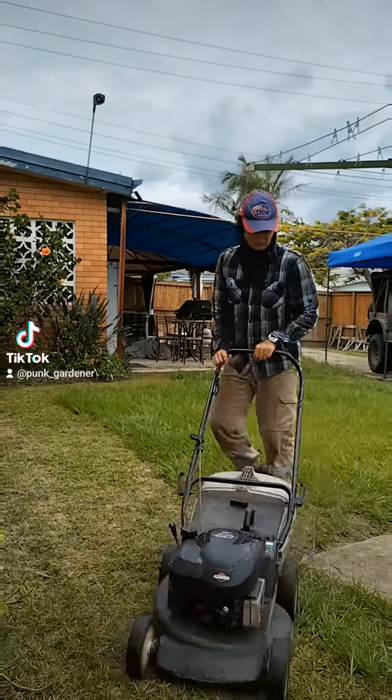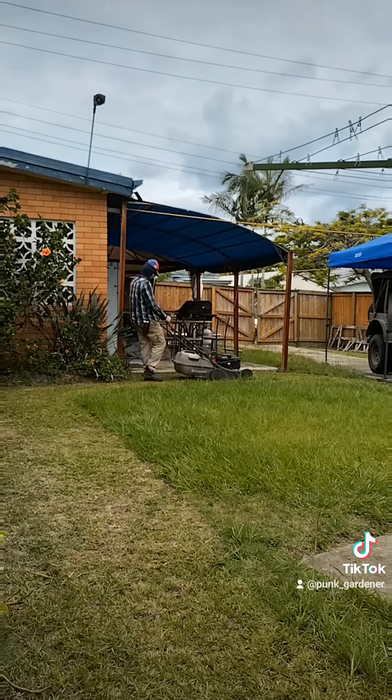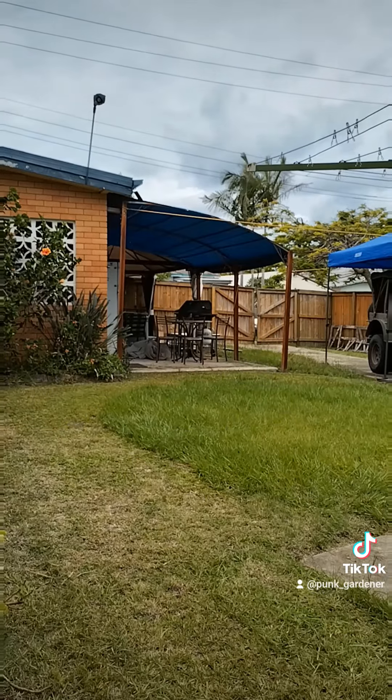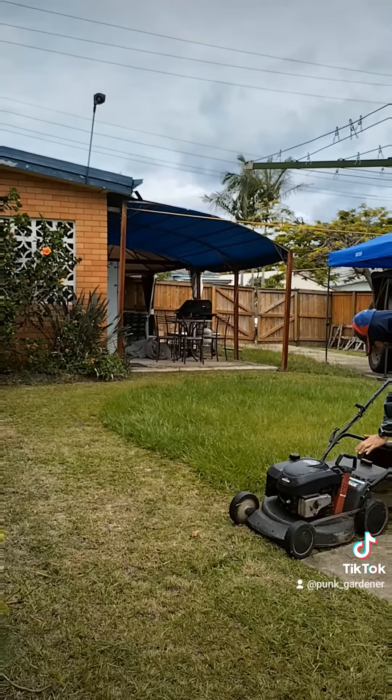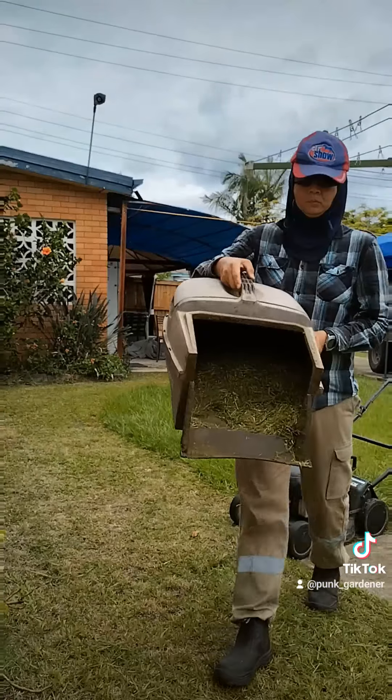You can see that mowing the lawn backwards is more efficient because the grass catches a lot better, as you can see from this clip coming up.